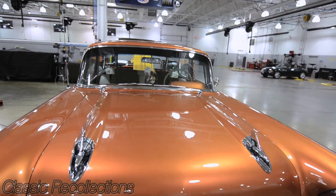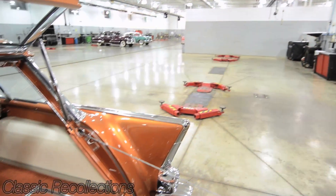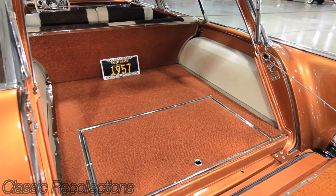The body was done, the interior was done, and there was a different engine in here with disc brakes that was put on it, and I had it trailered home from California.